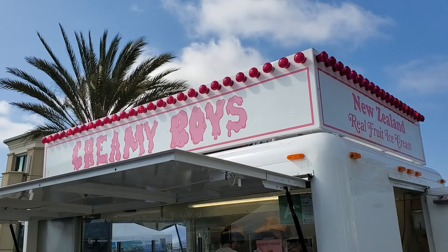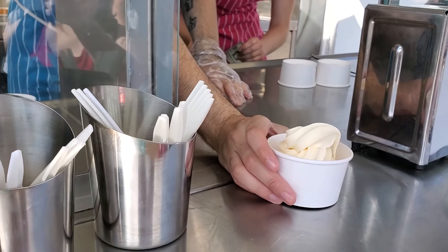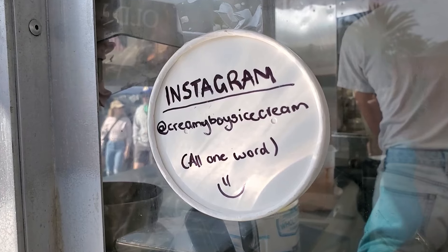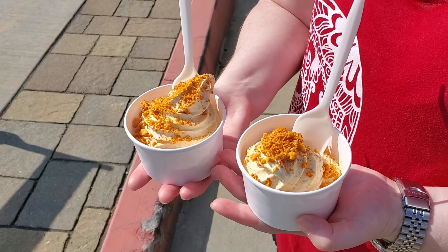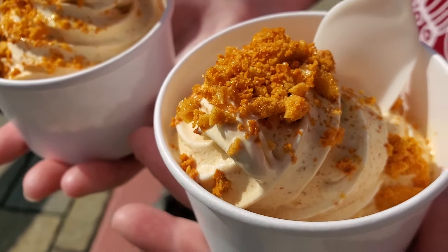After walking around and doing the physical activities in the carnival section, we cooled down with a frozen confection from Creamy Boys New Zealand style ice cream. The flavor we tried was their signature called Hokey Pokey — it's basically a blend of crunchy honeycomb toffee with vanilla ice cream.